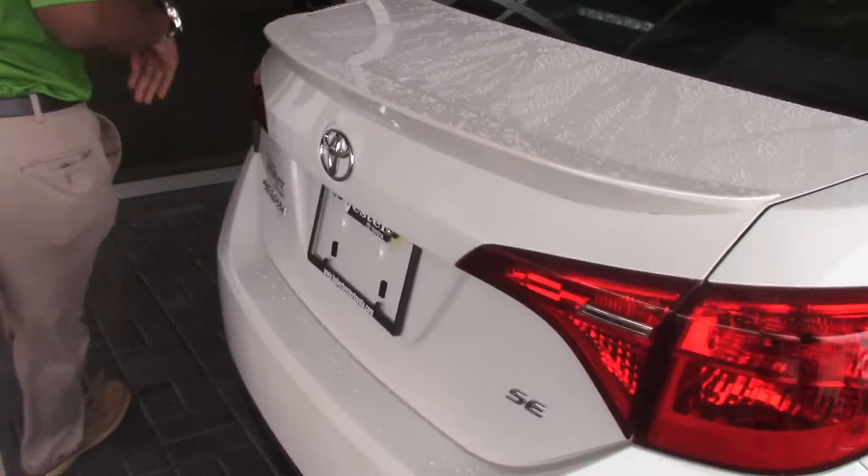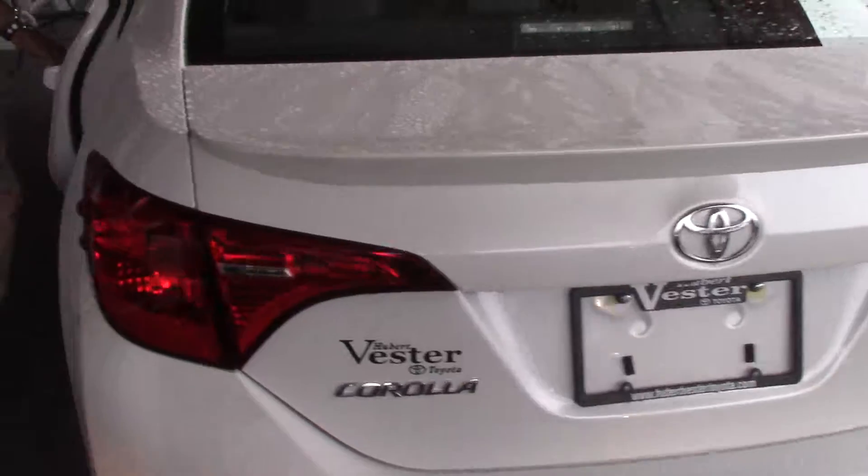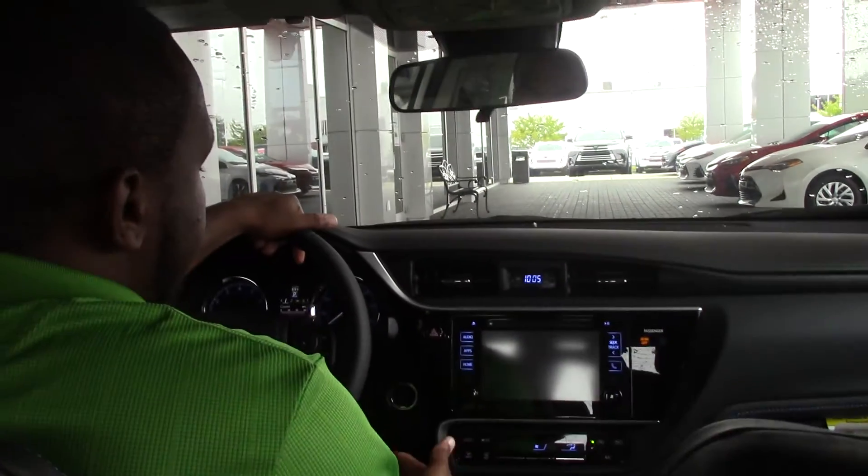Now for a couple of features inside, it comes with your push button start, backup camera, sunroof, touch screen radio, and cruise control.